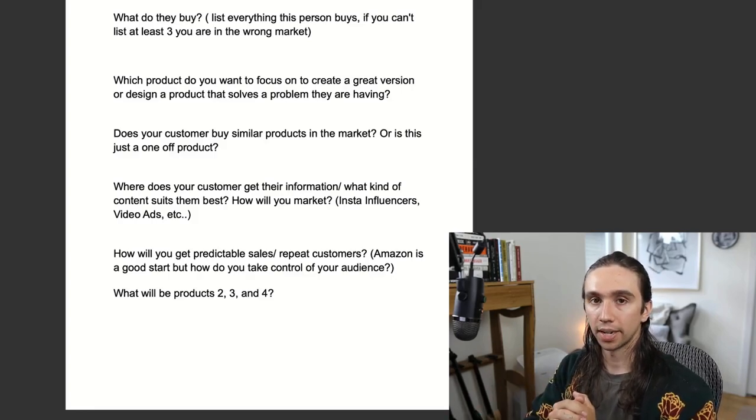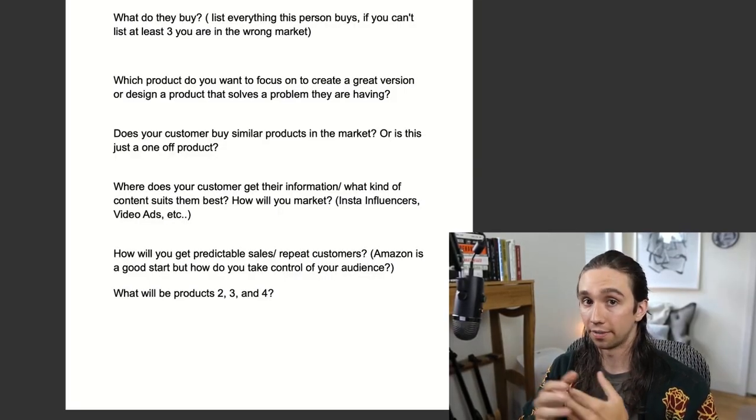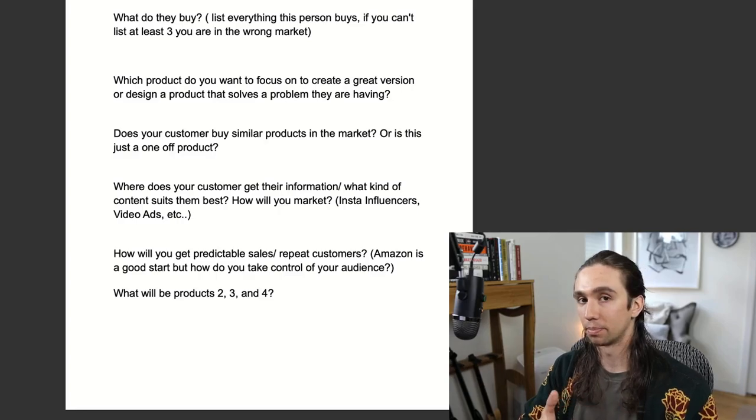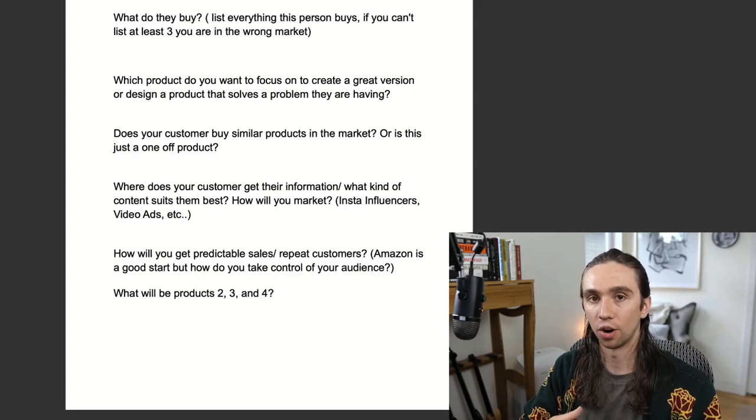Where does your customer get their information? This is a key point to figure out because we need to figure out how to get in front of these customers. Amazon sellers tend to limit themselves — people might go, 'Oh, it's just Amazon, I'm just going to list it there and that's it.' No, we need to start building this brand out on Instagram, building it out on Twitter if that's where they are, or maybe Pinterest. Maybe you need to start writing blog articles with relevant high quality information about your space. I prioritize the perfect market size with enthusiasts that have a problem over just something I'm passionate about.